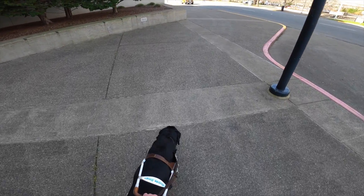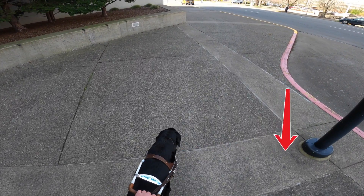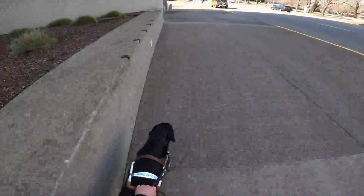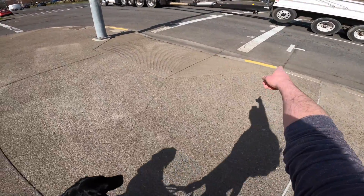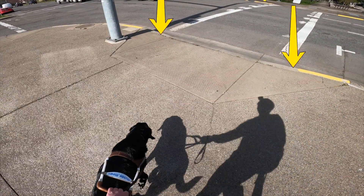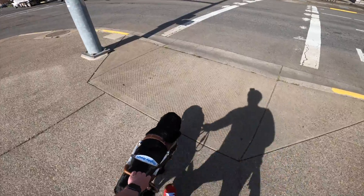We're approaching a pole in the sidewalk — a flashing arrow points at it. As we cruise past, it's going to freeze and another flashing arrow is going to show how Winston is giving me plenty of space so that I don't clip that with my right shoulder. Much appreciated — I do not want to do that.